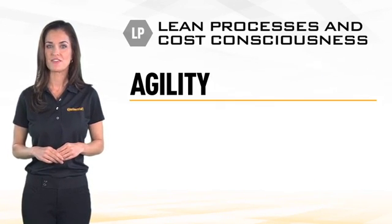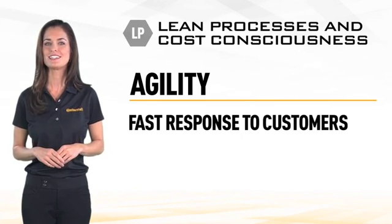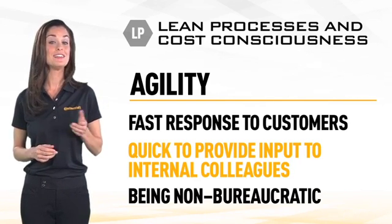One of our Continental brand values is agility, and lean processes allows us to be fast in responding to customer requests and questions, quick in providing input to internal colleagues, and being non-bureaucratic.